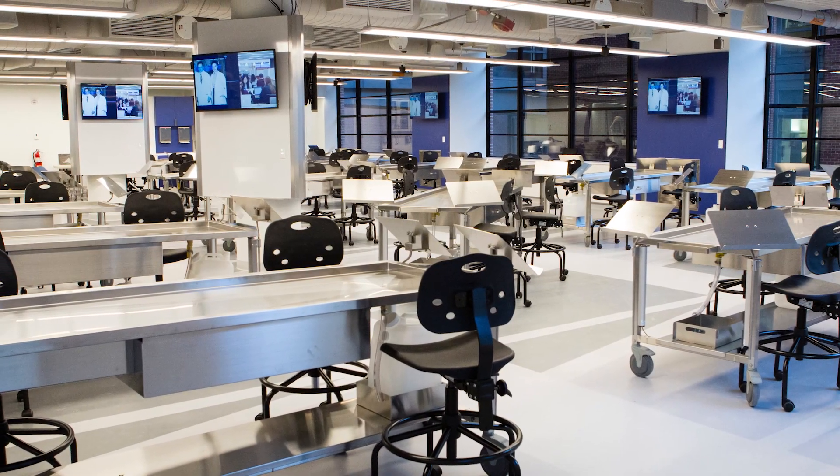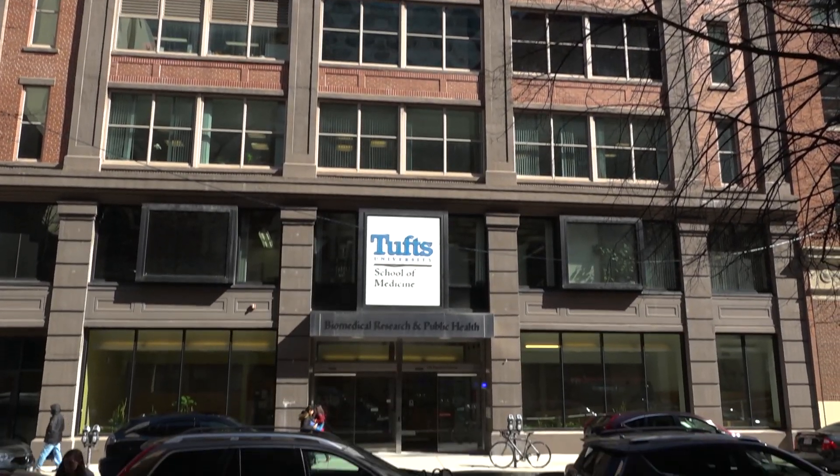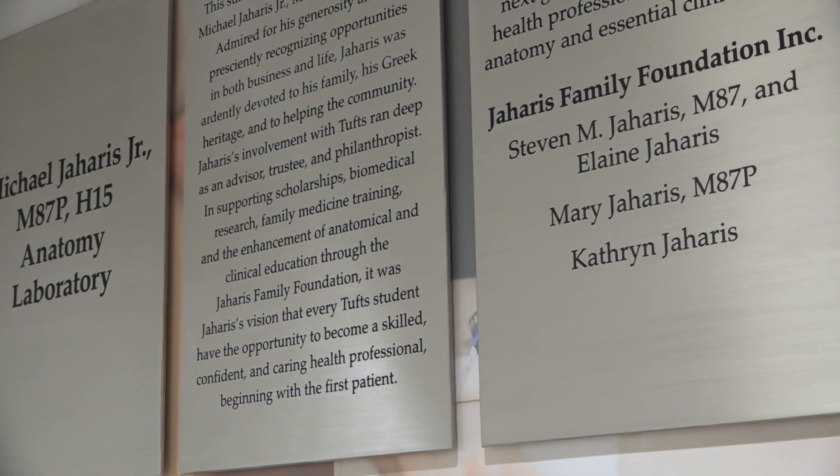The donors gave their bodies to medical education to make sure that the doctors of the future know what they're doing. They gave us the ultimate gift. The students can make the most of their gift with the resources and the way the lab is set up now. It's a really great change for Tufts. It's a lot of work being a med school, and to know that there are people who will donate their financial resources to help us learn the best way that we can — it's so meaningful and I'm so grateful.